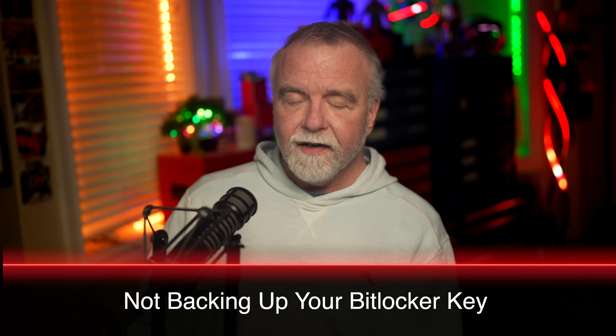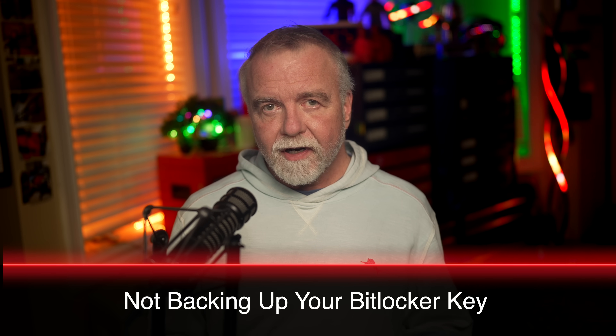Stick around because we're going to thoroughly discuss each of these mistakes, explain precisely why they're dangerous, and give you actionable steps to prevent them from ever happening to you. First up, mistake number one: not backing up your BitLocker recovery key.